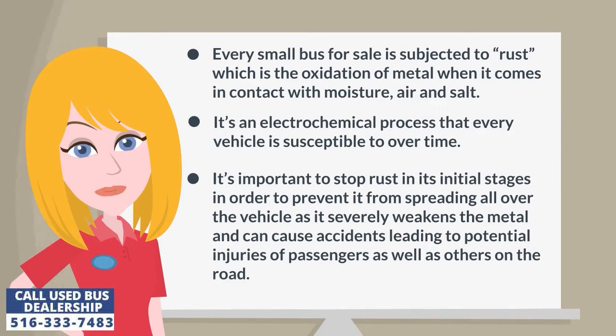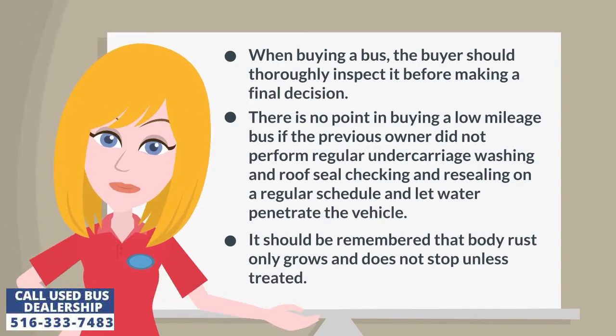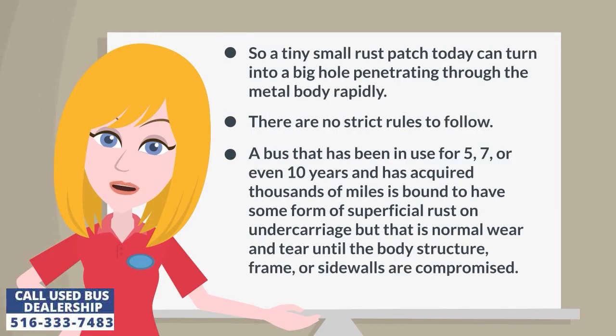It's important to stop rust in its initial stages in order to prevent it from spreading all over the vehicle, as it severely weakens the metal and can cause accidents leading to potential injuries of passengers as well as others on the road. It should be remembered that body rust only grows and does not stop unless treated, so a tiny rust patch today can turn into a big hole penetrating through the metal body rapidly.